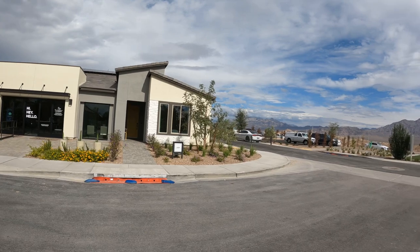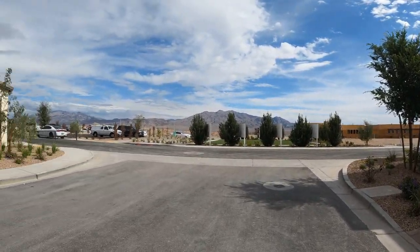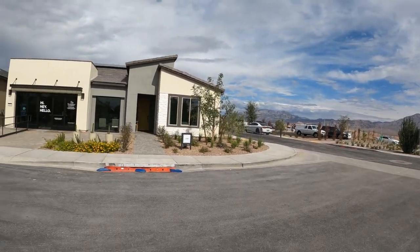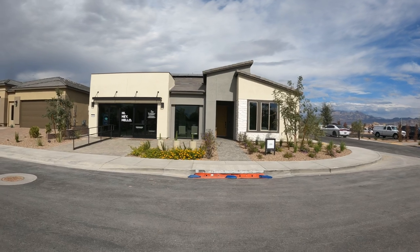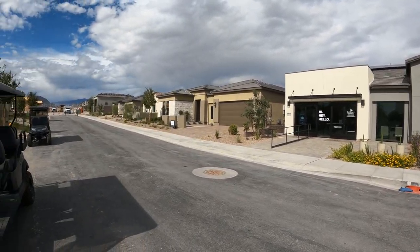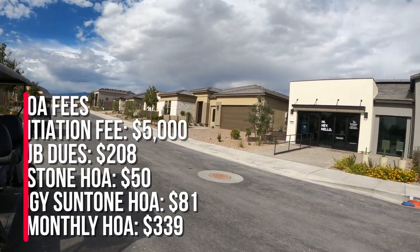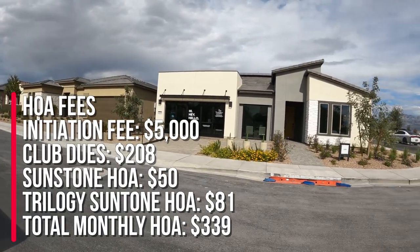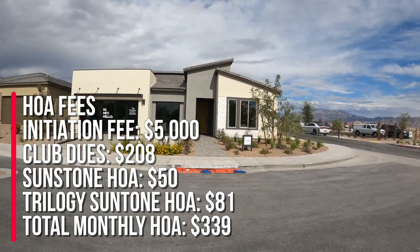I'm going to take a model home tour, and stay tuned because I will be posting seven other videos on all the models they have displayed here. There are a total of 13 different floor plans, and eight are on display right now. There will be 933 homes, and the HOA is going to be $50 for Sunstone and $81 for living in the community, which will be a staff-gated community.